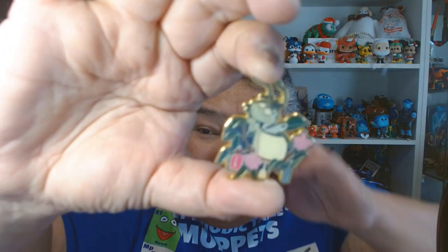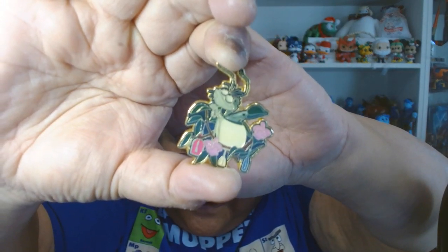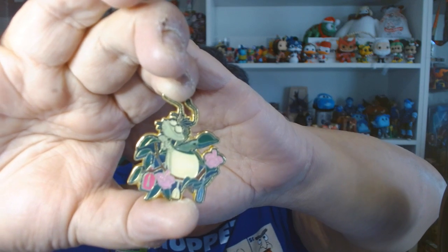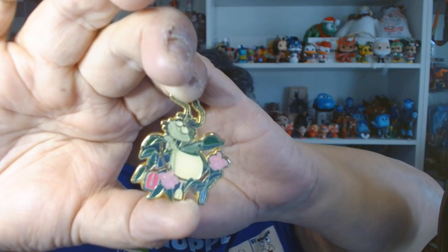So the next one is Secondary — show a sidekick pin. And I'm going to show you this one of Ray, who is the sidekick of Tiana from Princess and the Frog. I just love this pin. It's part of the Loungefly Disney Princess sidekick set. It's a nice size and just really nice looking. I like it.